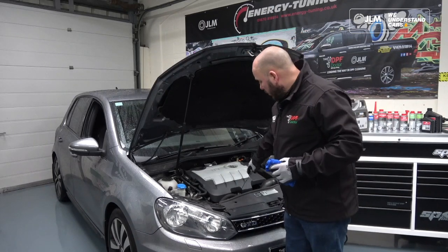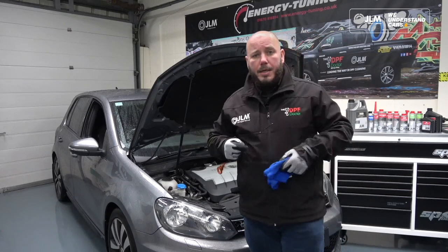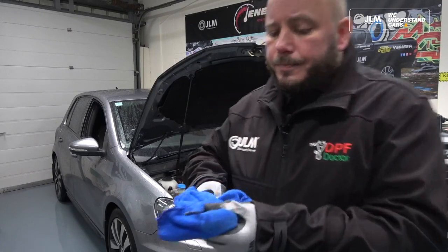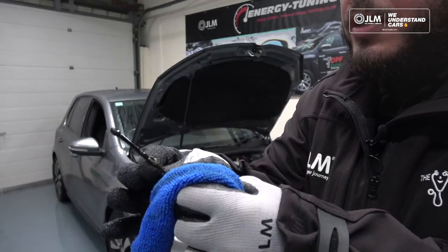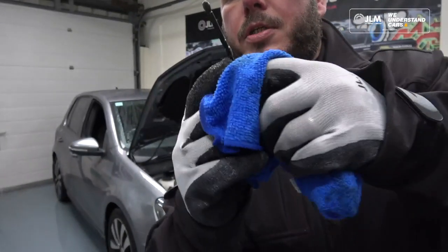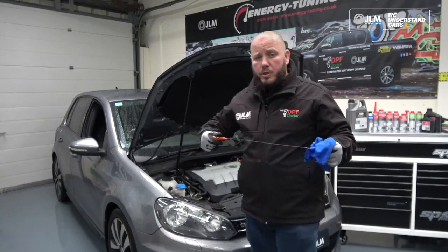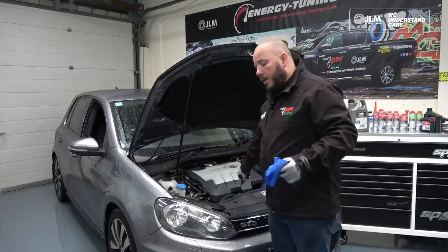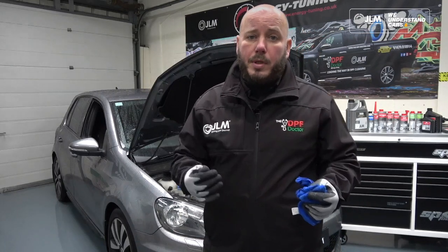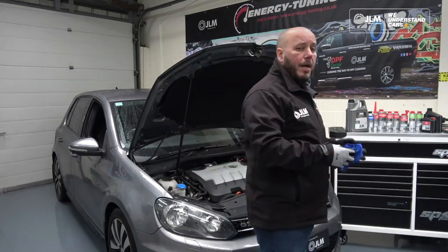The vehicle came in with DPF regeneration problems — it's frequently regenerating and the customer has complained about the DPF warning light being on consistently. If I bring this in closely, you can see the oil level is about here where my finger is, rather than up here at the maximum level. The engine oil level is high, and this is something you should look out for on a DPF vehicle, because an increase in engine oil level indicates the DPF was trying to regenerate too frequently — either failing or not completing regenerations. That can be caused by a blocked DPF, but not always.